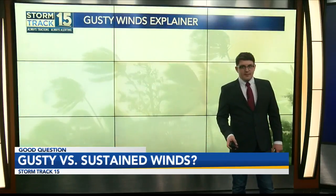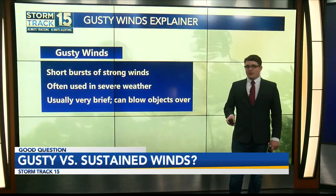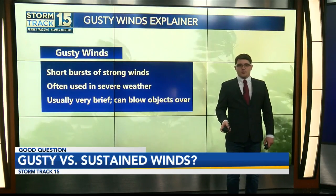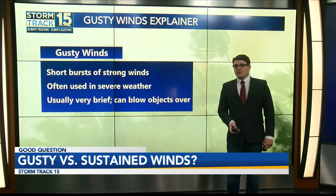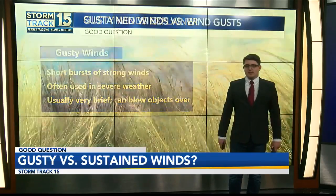Wind gusts show the strongest wind speed recorded within a certain time frame. Wind gusts exceeding 58 miles per hour in a thunderstorm will cause a severe thunderstorm warning to be issued. The difference between a wind gust and sustained winds can be a bit tricky to understand, but they are both necessary to provide you with the most accurate weather forecast.